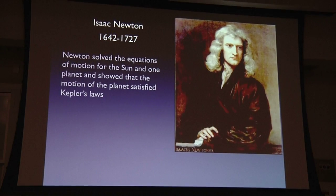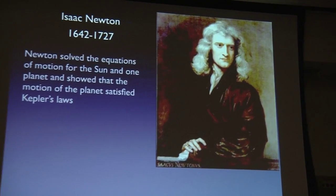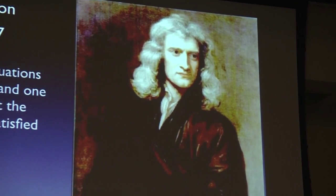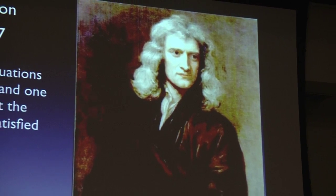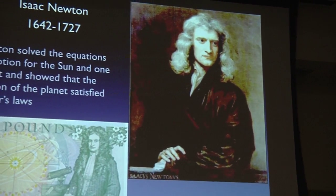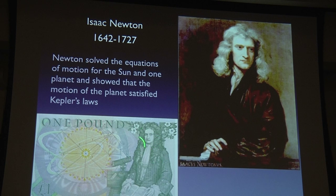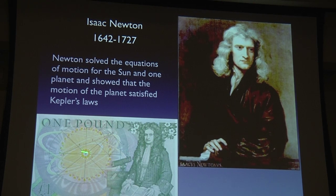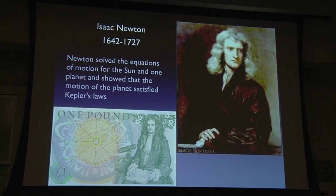The third great contributor was Newton. Newton discovered the law of gravity and the basic laws of motion, and solved the equations for the simplified system containing the Sun and one planet, showing that the planet's motion satisfied Kepler's laws. Newton was honored in many ways — when the UK still had a pound note, Newton appeared on it with elliptical planet orbits, though unfortunately the engraver put the Sun at the center of the ellipse rather than at the focus, where it should have been.